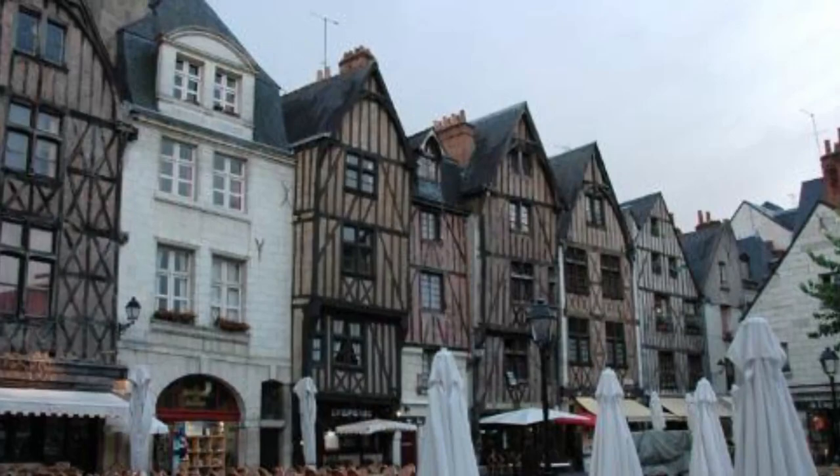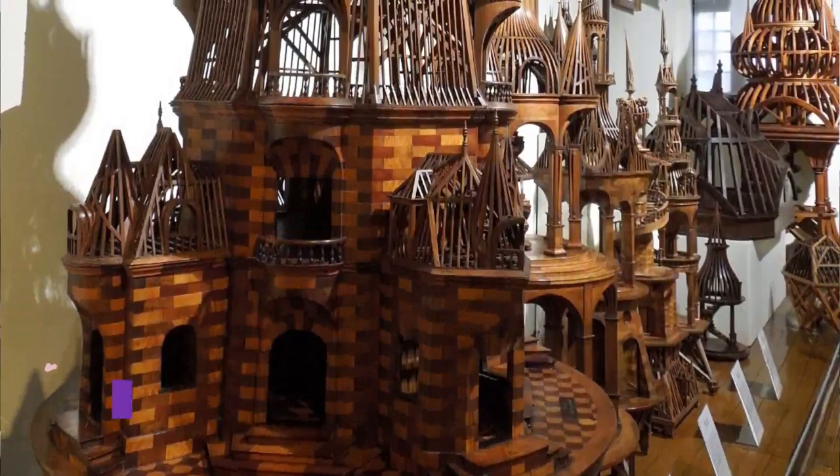Number four: Vieux Tours. Like all the best historic city centers, the historic buildings on the pedestrian streets around Place Plumereau aren't sterile museum pieces but vibrant cornerstones of local life, used as shops, restaurants, and bars.